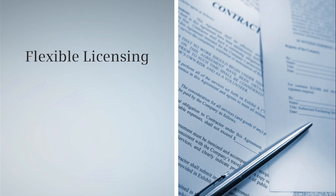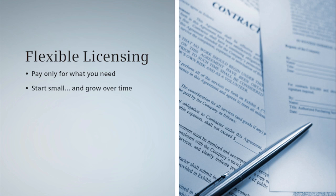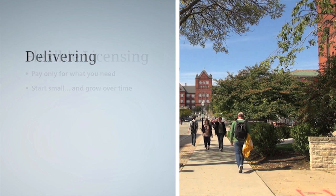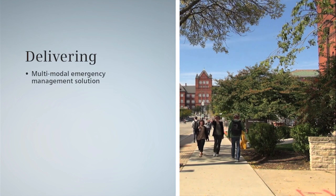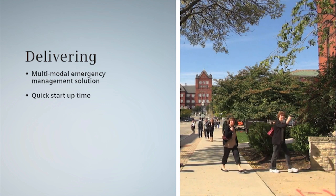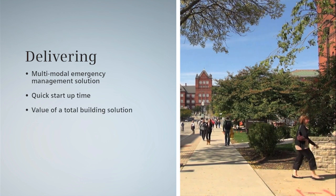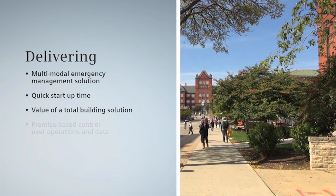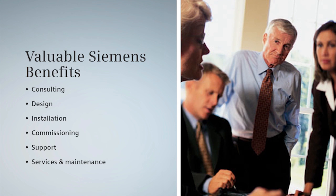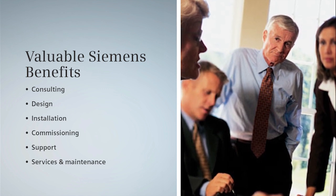With Decego Mass Notification's flexible licensing, you pay for only what you need. You can start small with a few recipients and limited functionality, and grow over time to deliver a sophisticated, multimodal emergency management solution. You can be up and running in no time, enjoying the value of a total building solution with premise-based control over your operations and your data, and the benefits that come from working with a trusted partner like Siemens.